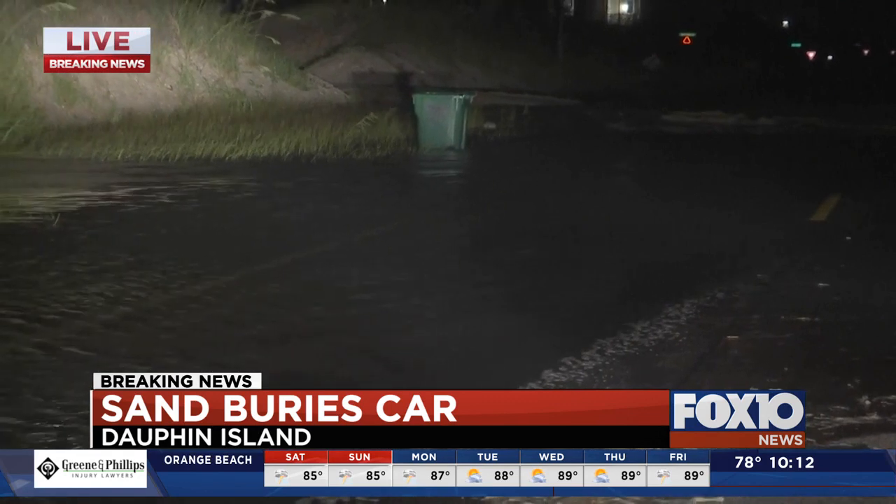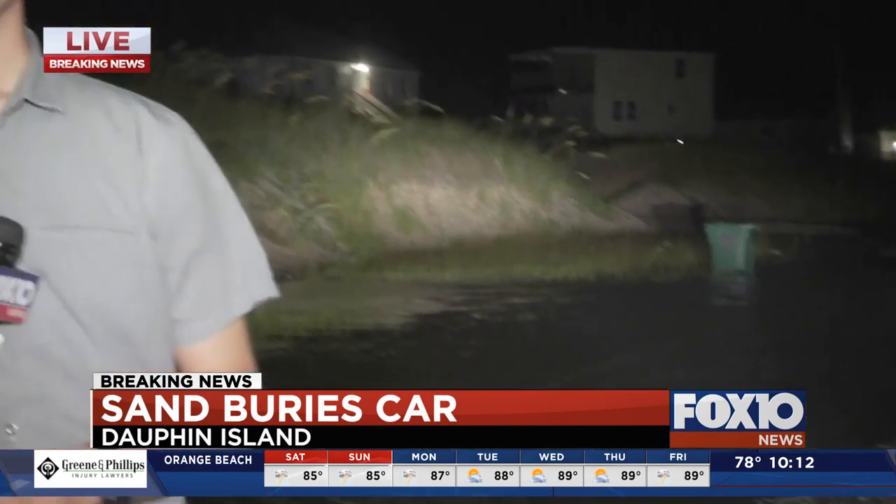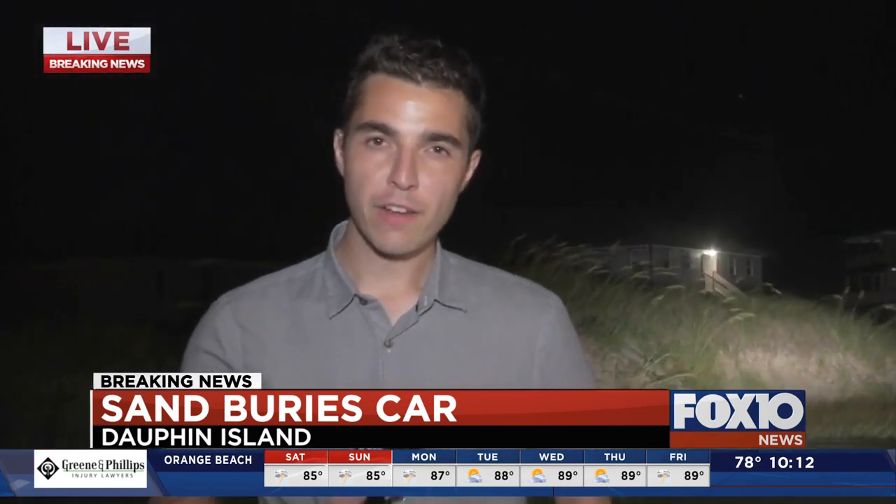Some of the flooding has already receded from earlier today, but high tide tomorrow will once again push the water back on shore. We're live on Dauphin Island tonight. Tyler Finger, FOX 2 News.